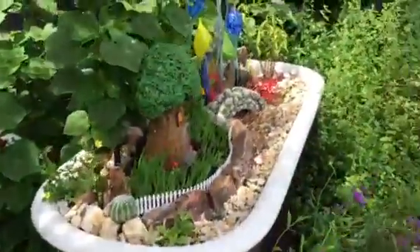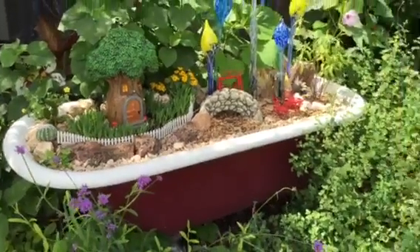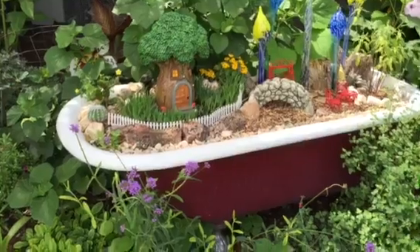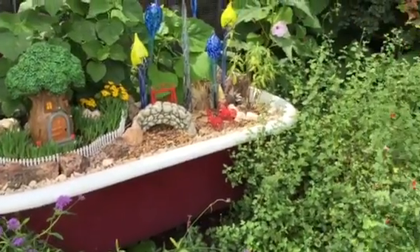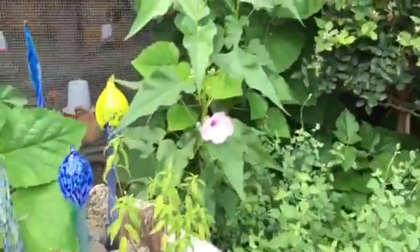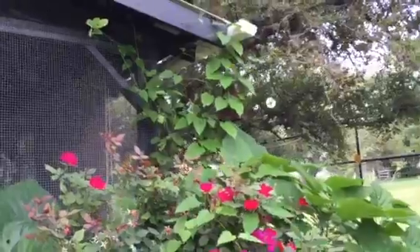Those hibiscus are looking great. We did the fairy garden in the bathtub this month. They were out of the kind of grass I like for the fairy garden, so this is actually kitty grass. Look who's blooming — the bush morning glories are blooming. Of course those always bloom. Big sky vine up there.